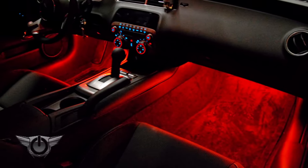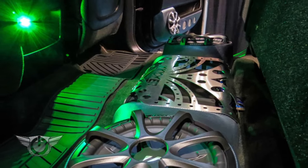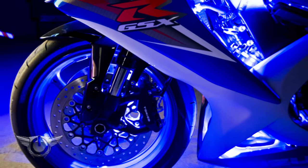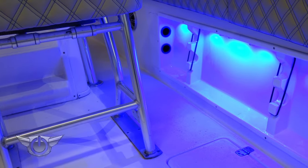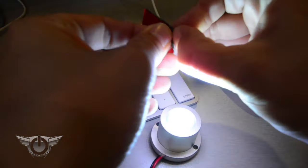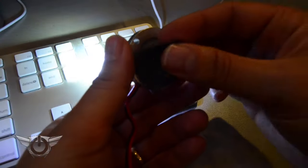LED pods are ideal for trunk lighting, amp lighting, underbody lighting, wheel well lighting, and accent lighting. They also look great on bikes and boats. Pods connect to anything with a simple zip tie or a self-adhesive. We'll use some double-sided tape to see how pods can help in the home and office.